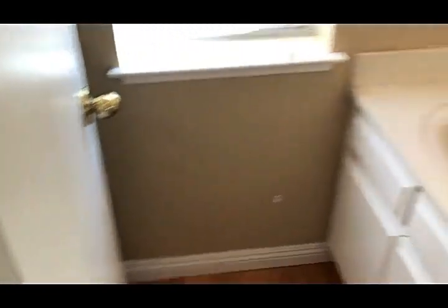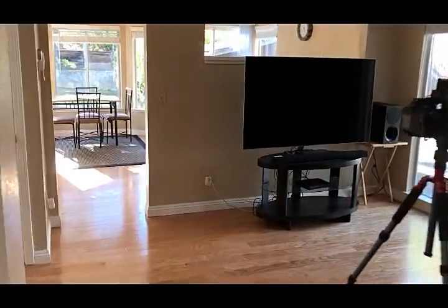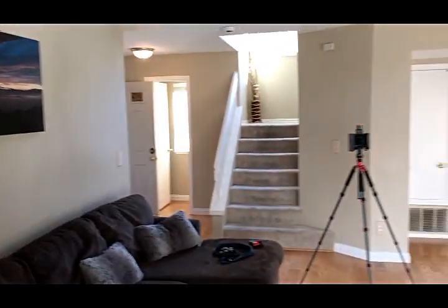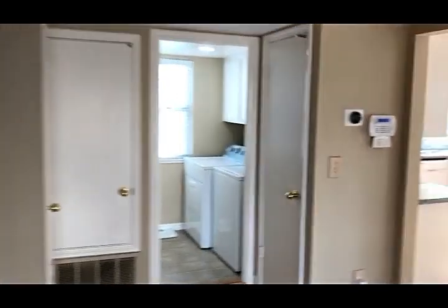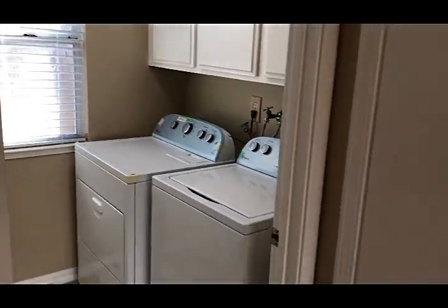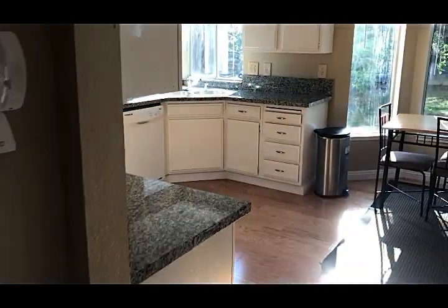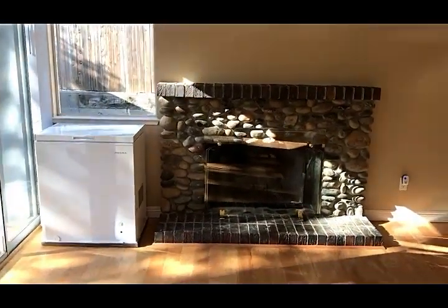As you walk in the front door, you got a small little bathroom right here. Really large living room — you got a nice big living room here. Access to the backyard. You got the washroom downstairs right next to the kitchen. The kitchen is pretty cool because you have a kitchen, a dining area, and check this out — you got a fireplace in the dining area right next to the kitchen.